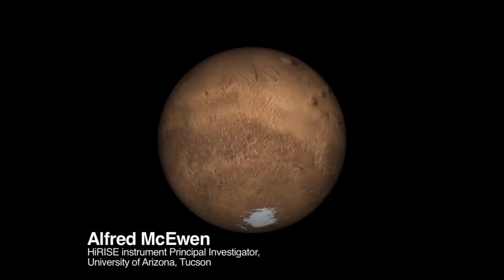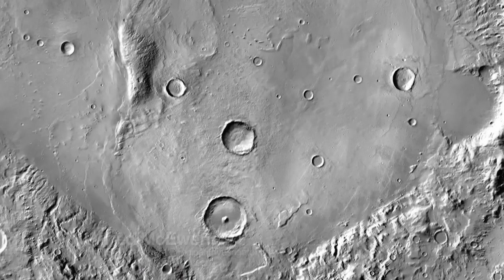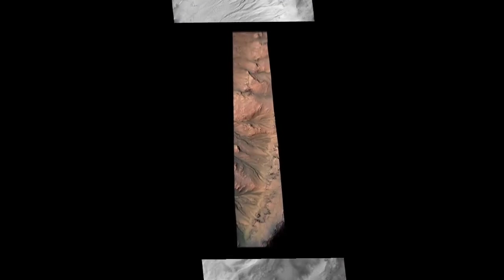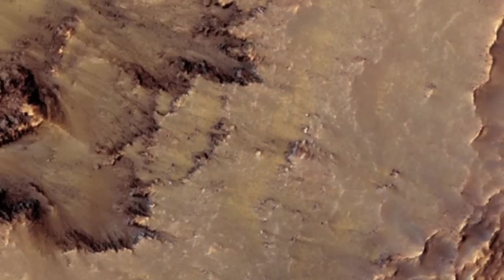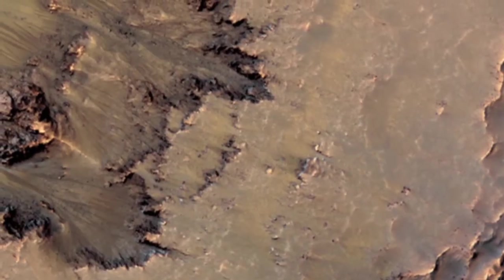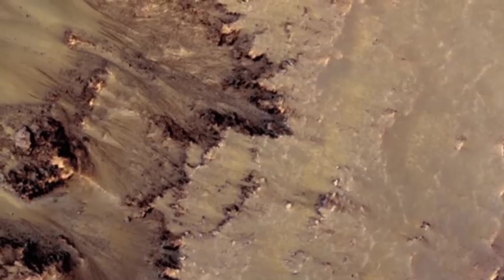Here is the rotating globe of Mars, and we're going to zoom in on the middle southern latitudes, the part of Mars where we find these active slope features. We're zooming in on the Newton Basin crater here. What you can see are lots of gullies. The active features that we've recently discovered are on the slopes that are facing mostly to the north, to the equator.